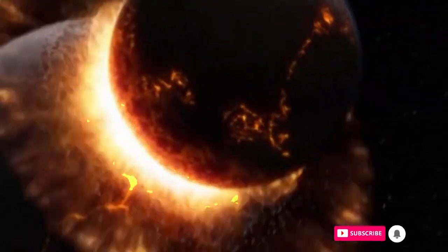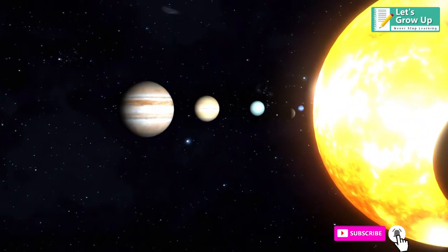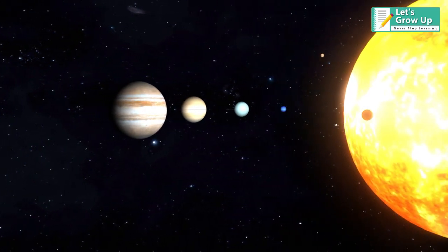Our Moon came into existence about 4.6 billion years ago, which is 30 to 50 million years after the formation of our solar system.